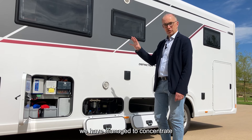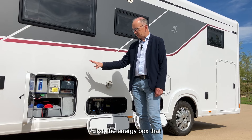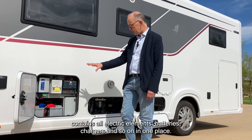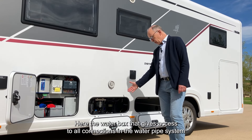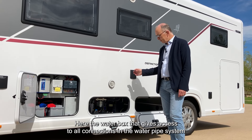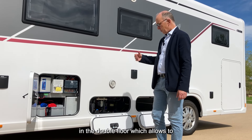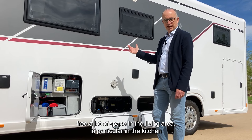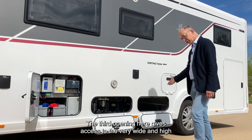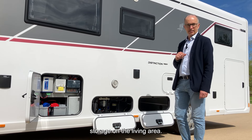We have managed to concentrate all technical elements in two areas. First, the energy box, which contains all electric elements — batteries, chargers and so on — in one place. Then the water box, which gives access to all connections in the water pipe system. In the middle of both, we have placed the Alde heating lodged in the double floor, freeing a lot of space in the living area, especially in the kitchen with deeper drawers. The third opening gives access to very wide and high storage under the living area.